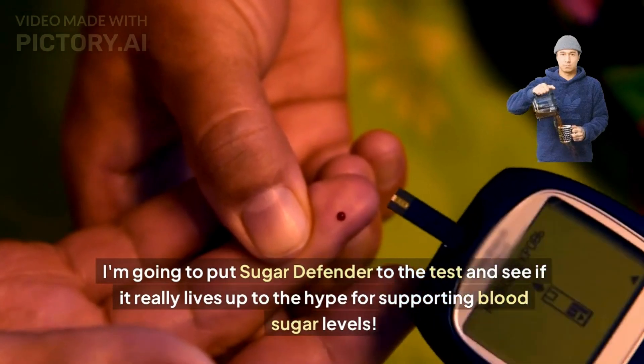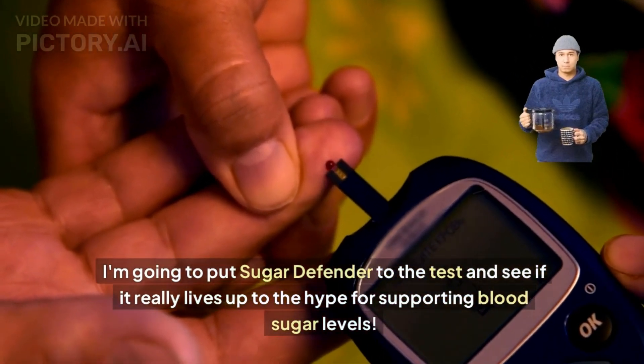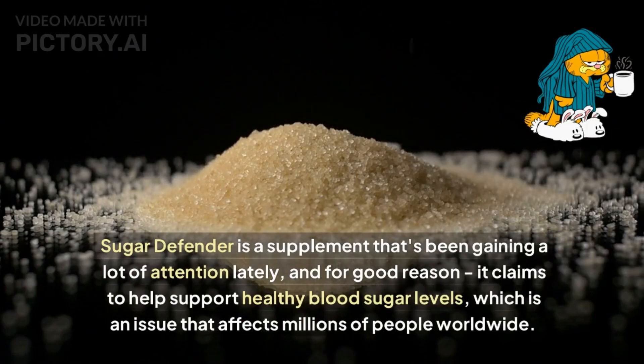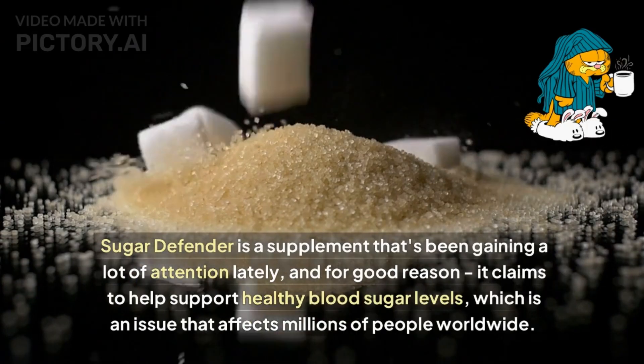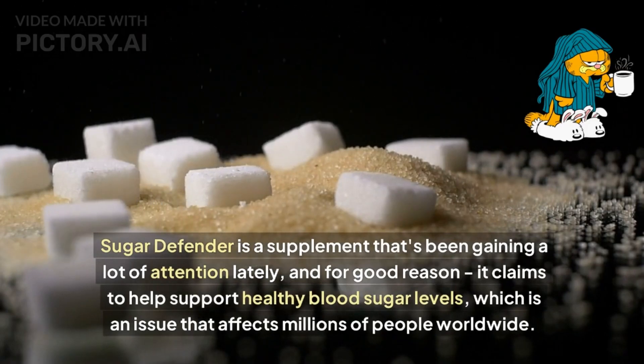I'm going to put Sugar Defender to the test and see if it really lives up to the hype for supporting blood sugar levels. Sugar Defender is a supplement that's been gaining a lot of attention lately, and for good reason — it claims to help support healthy blood sugar levels, which is an issue that affects millions of people worldwide.